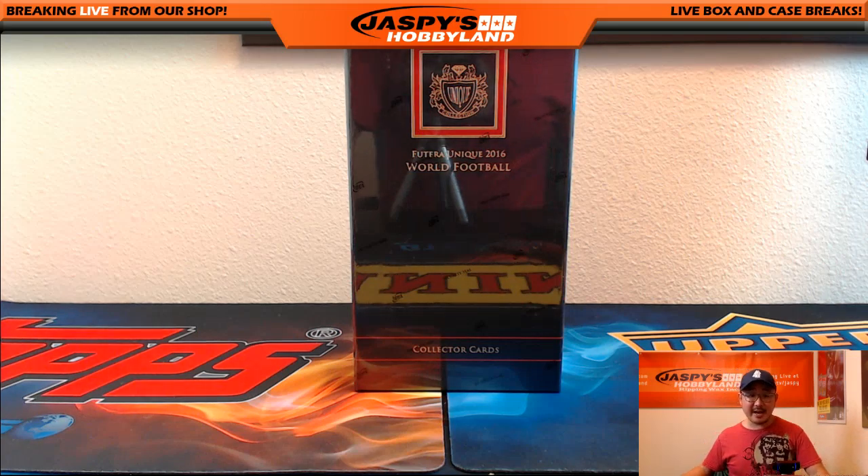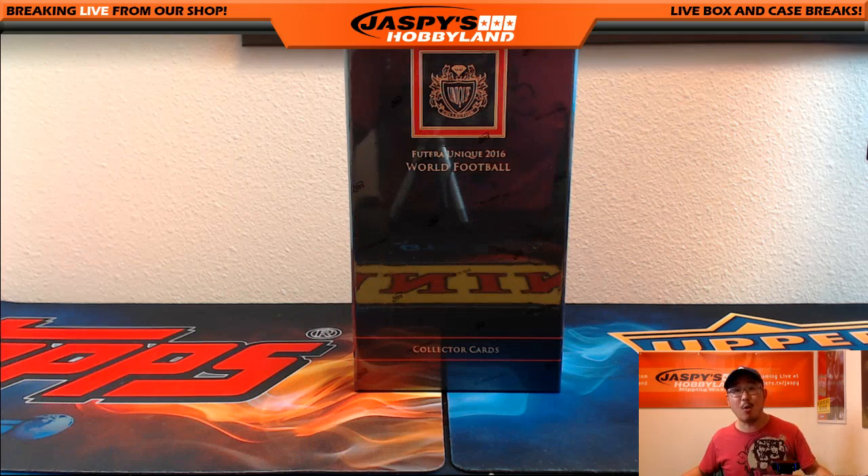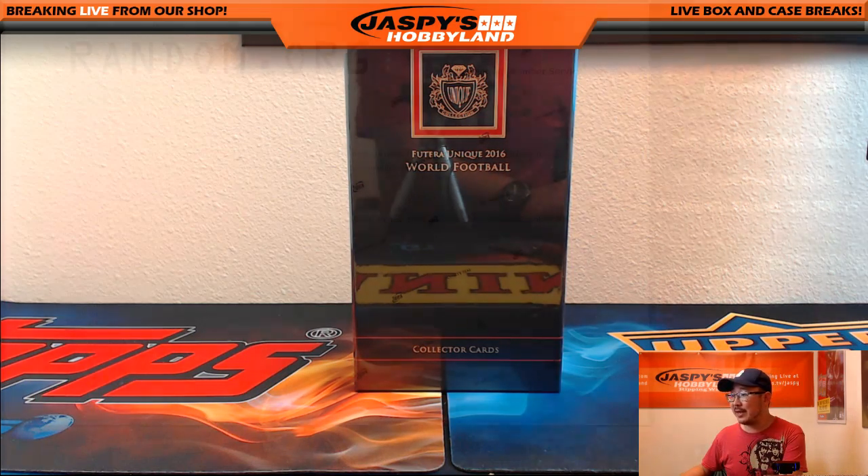Hi everyone, Joe from JazzPeaceHobbyland here doing another one box break of 2016 Futera Unique World Football. This is break number 18 from JazzPeaceHobbyland.com.